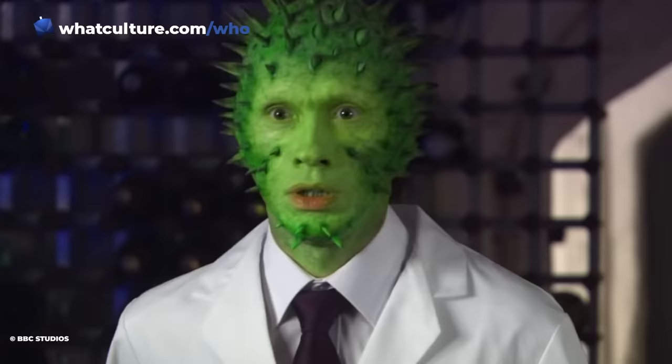So, to recap: the Vinvocci were humans disguised as aliens disguised as humans, with digitally enhanced faces. Oh, my brain hurts.